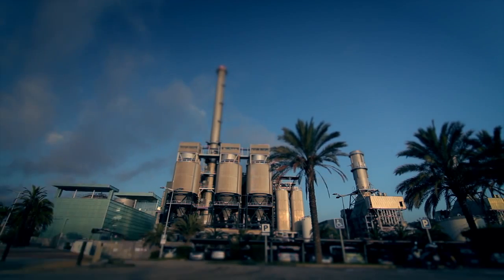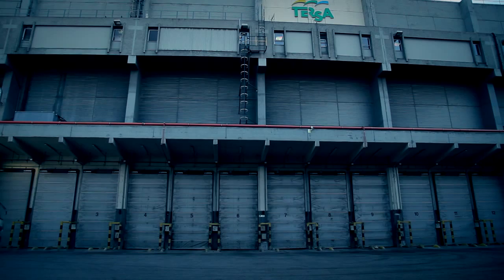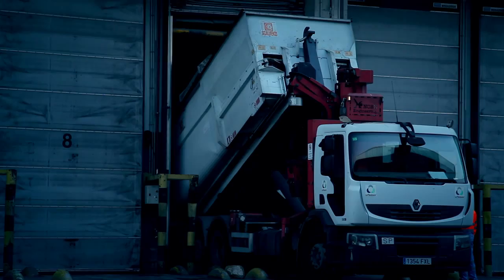Terza, the Sanadria waste-to-energy plant, treats municipal waste from the entire Barcelona metropolitan area.